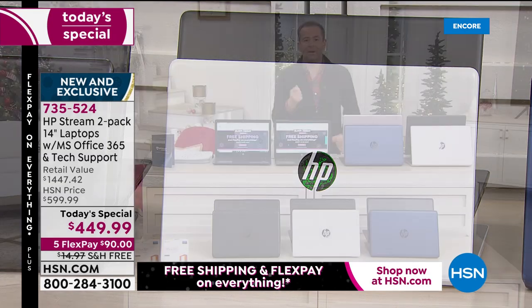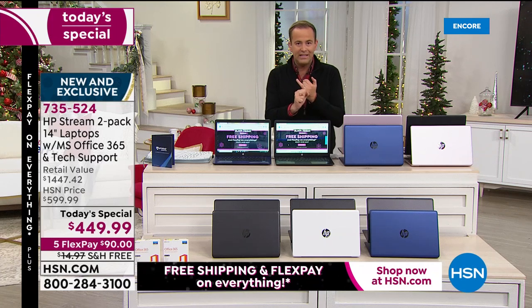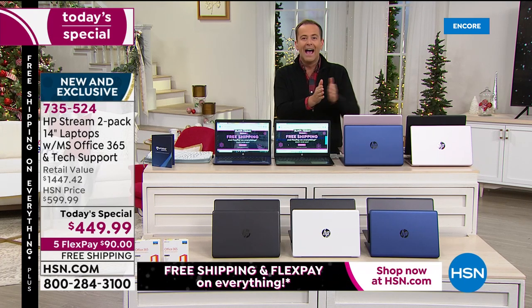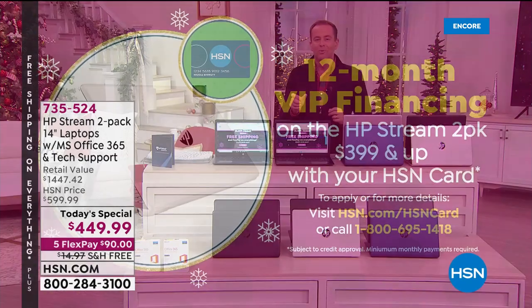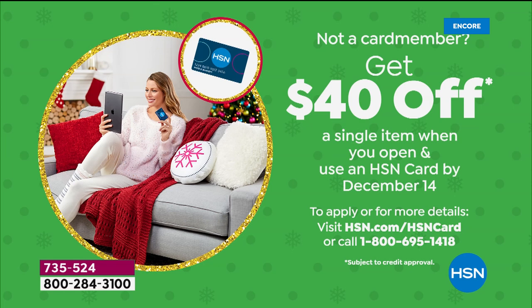Let me quickly highlight how you shop and how you buy. Flex pay is the easiest and best way to pay. We're going to take our lowest price ever and split it over five months — that's $90 a month, no interest, no fees, no penalties. We hold the balance for you, making holiday shopping easier to manage. If you have an HSN credit card, we're doing VIP financing, which brings the price down to $37.49 per month.